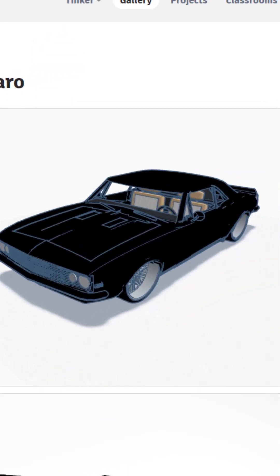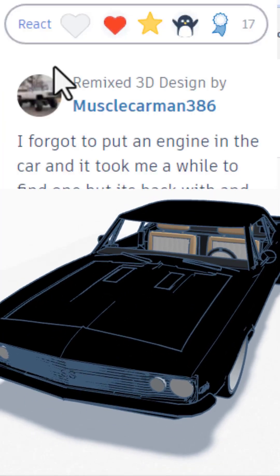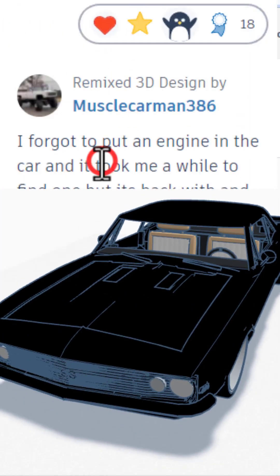It loads in 3D despite being a scan. I absolutely love Camaros — giving this a wow.